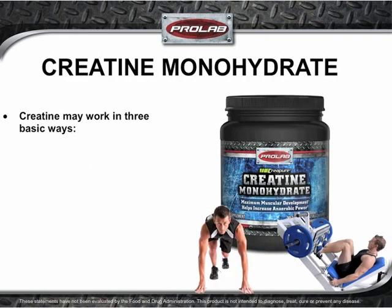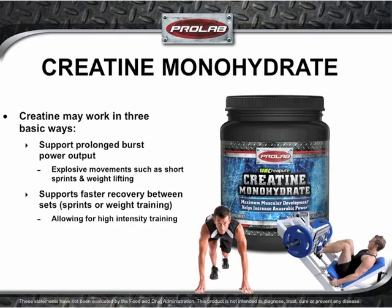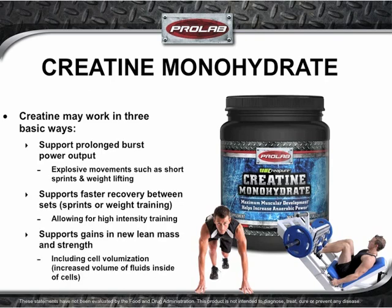Creatine is a naturally occurring compound in the body that plays a powerful role in driving short-burst explosive contractions. The only problem is your muscles contain a very limited supply naturally. Supplementing with ProLab Creatine Monohydrate can help supersaturate muscles with greater stores of available creatine. Once inside a cell, creatine may work in three basic ways: it may support prolonged burst power output for explosive movements; it supports faster recovery between sets for high-intensity training; and it supports gains in new lean mass, strength, and beneficial cell volumization.